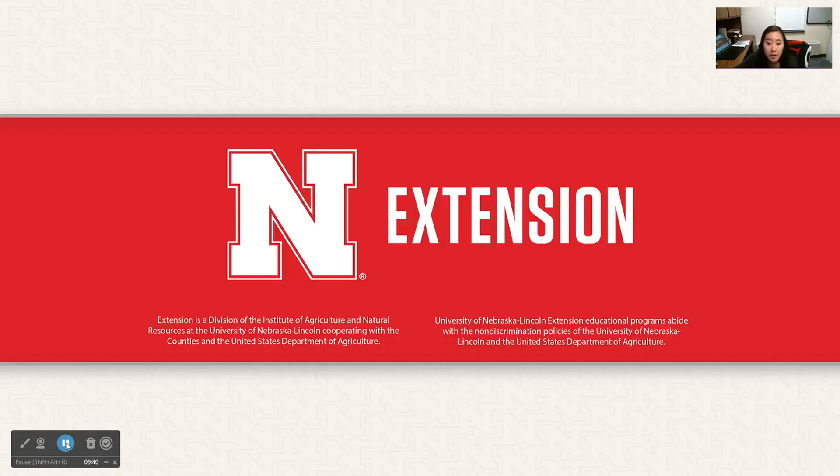Thank you for joining tonight. Next month's topic is still being determined — if you have any suggestions, please go to the webpage where we have a survey asking about topics you would like to know more about. We will hopefully have other presenters throughout this webinar series. If you were not able to get on live, we will post this recording on our companion animal YouTube page. Thank you, and bye!